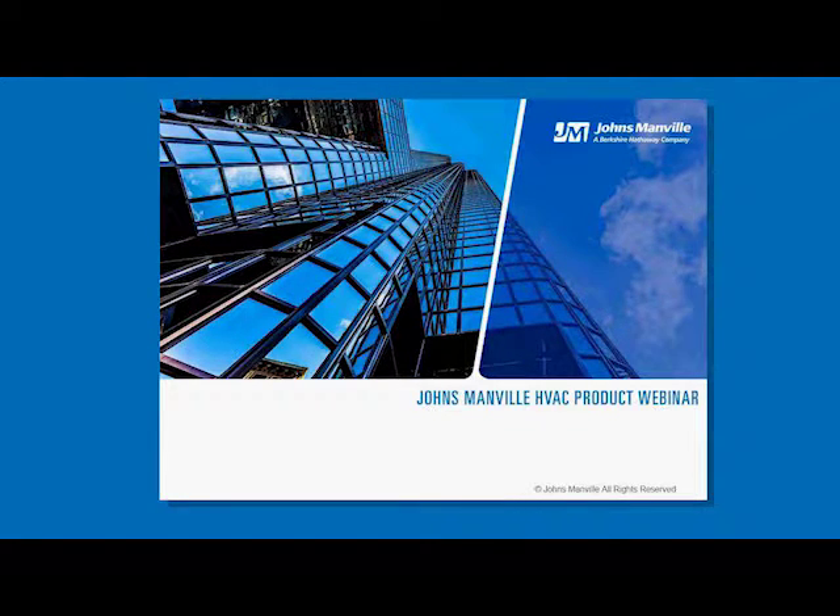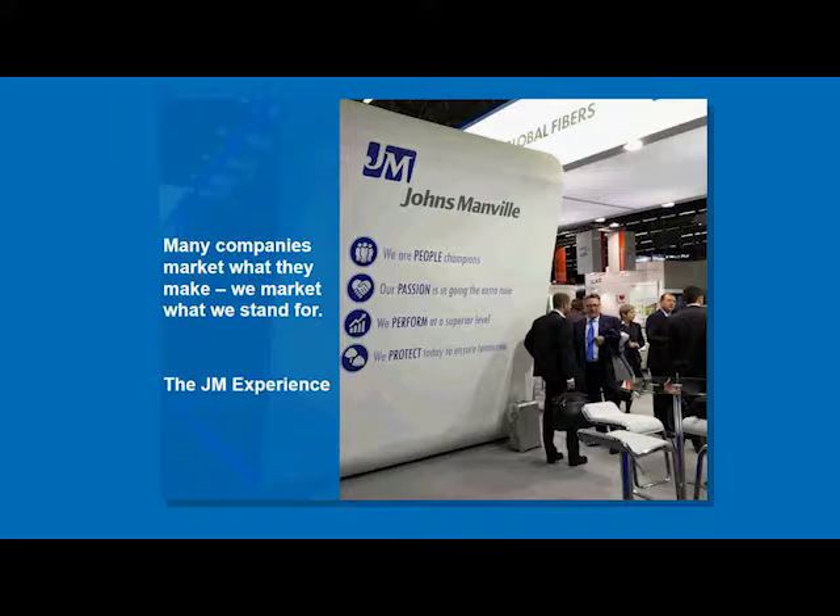This is part of how we deliver the JM experience to you. At Johns Manville, the JM experience is part of our culture and it's really based on four pillars: people, passion, perform, and protect. We offer webinars like this one to help educate the market and offer a tool and a resource for you and your business. We're continuously striving to improve and evolve these webinars, so if you have any comments or suggestions, we encourage you to fill out the survey at the end of the webinar.